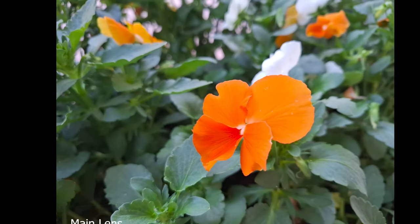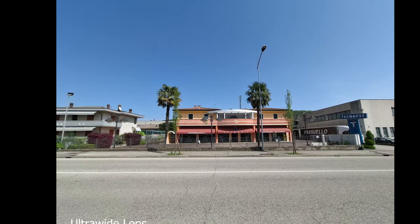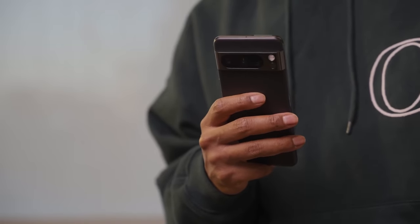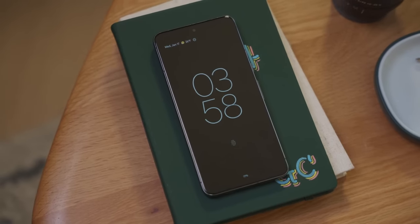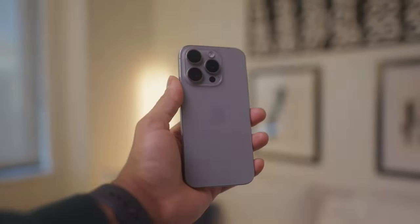I don't think you can go wrong with either of these phones — they're both pretty good options for the price. But there are a couple of things that might sway you toward one over the other. If you like phones, tablets, and other tech, there's quite a bit more content coming, so keep an eye out for those upcoming videos.